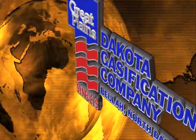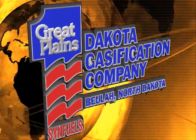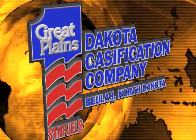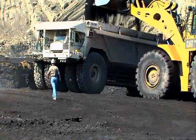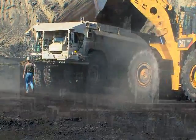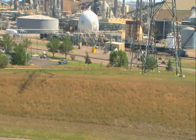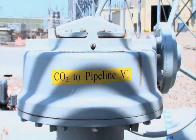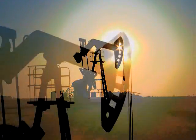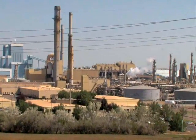The Great Plains Synfuels Plant is a focus of worldwide attention. What was once called a white elephant is now a workhorse — it turns lignite, a low-rank coal, into natural gas, makes chemicals and fertilizers, and is part of a project so big it crosses international borders. The synfuels plant sends carbon dioxide to the largest carbon sequestration project in the world, in Canada near Weyburn, Saskatchewan.